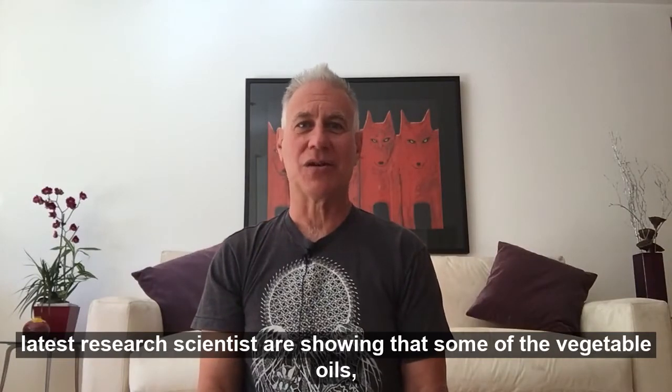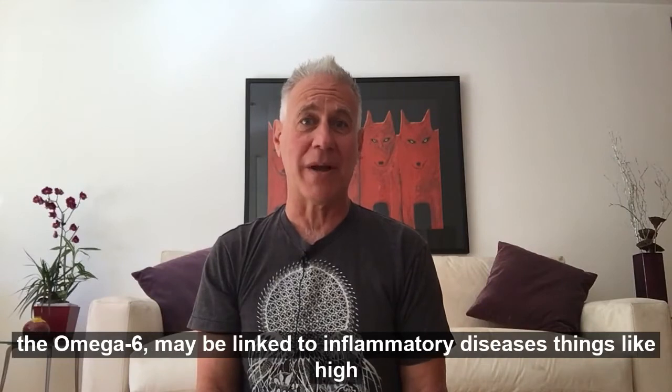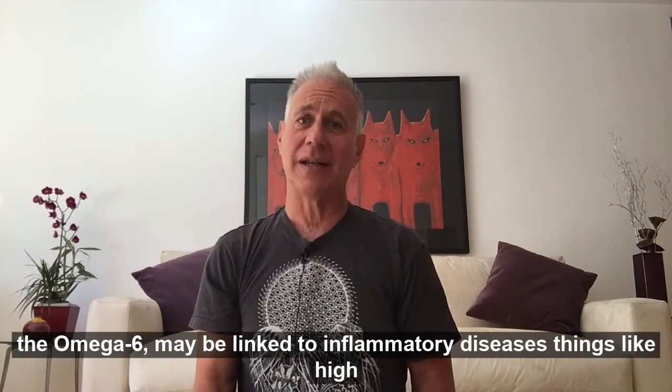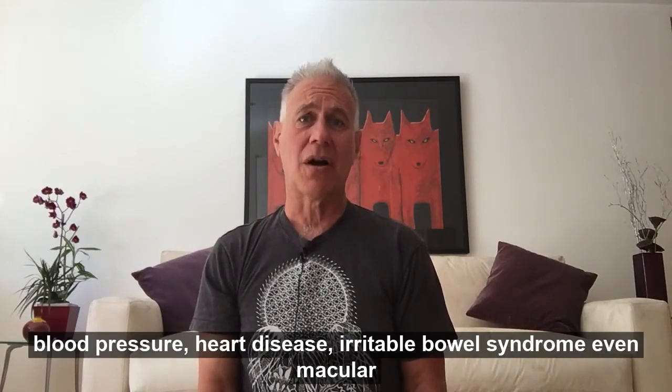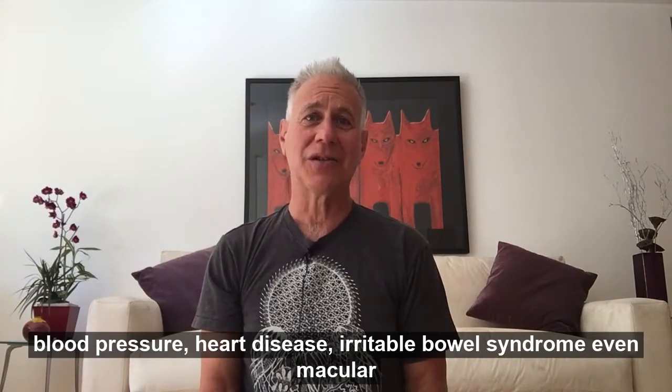In some of the latest research, scientists are showing that some of the vegetable oils — the omega-6 — may be linked to inflammatory diseases, things like high blood pressure, heart disease, irritable bowel syndrome, even macular degeneration.